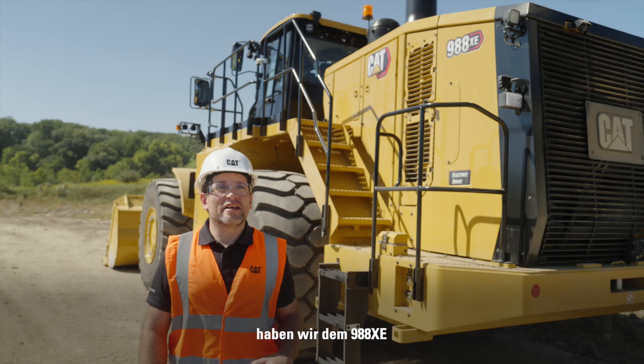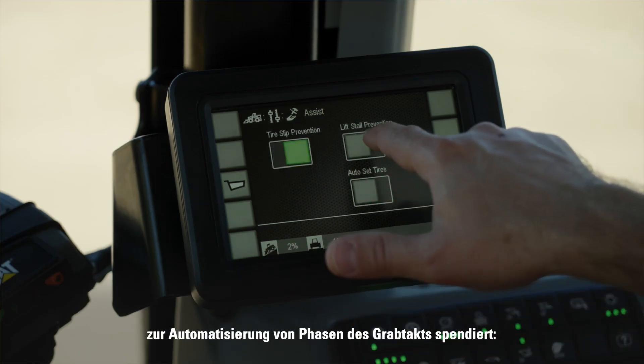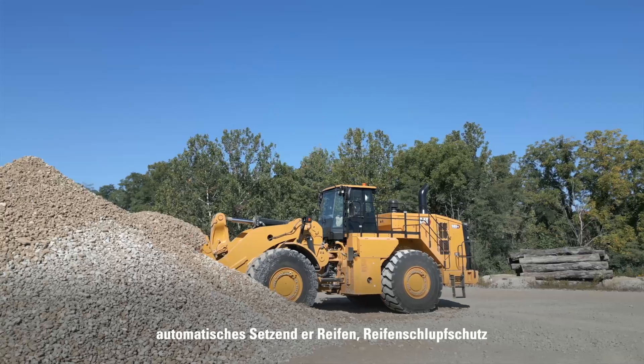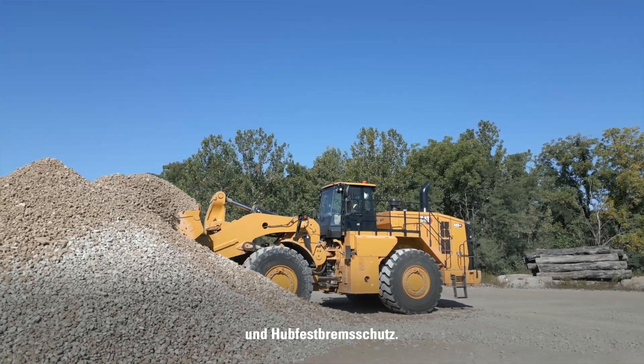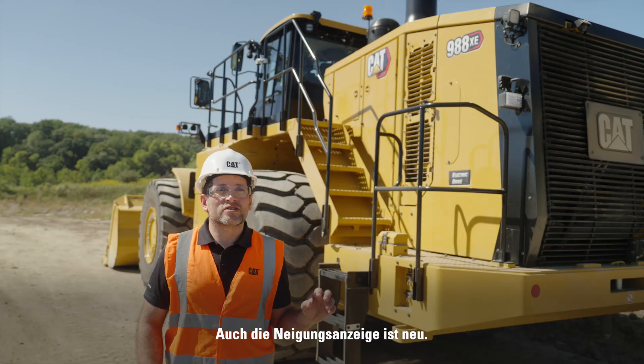Technology-wise, the 988XE is equipped with operator coaching and operator assist features to automate parts of the dig cycle, with auto set tires, tire slip prevention, and lift style prevention. The indication display also now includes a slope indication.